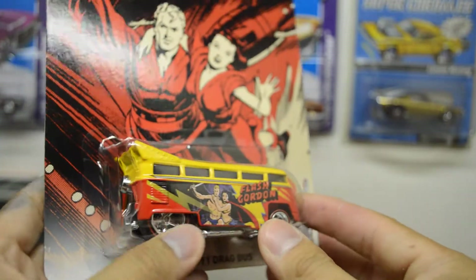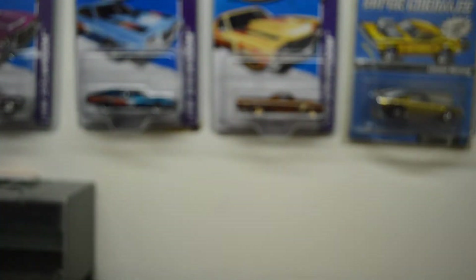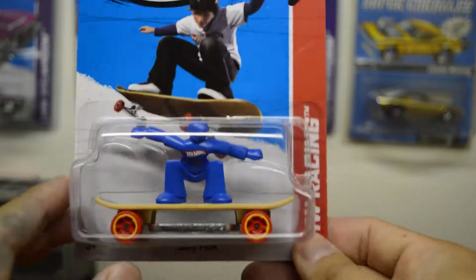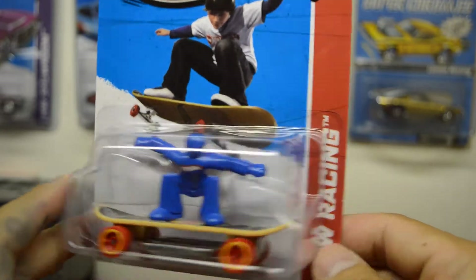Also got the Skate Punk — picked up a few of these, so just getting another one.